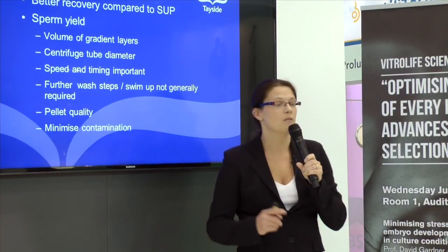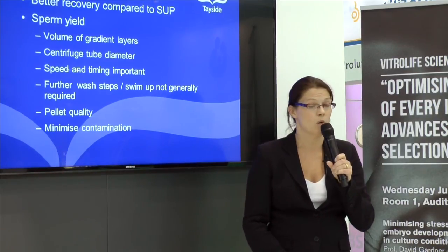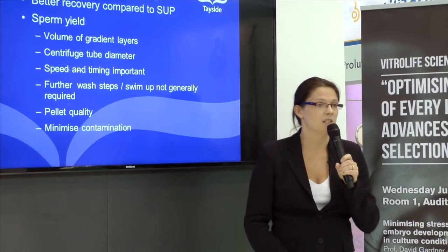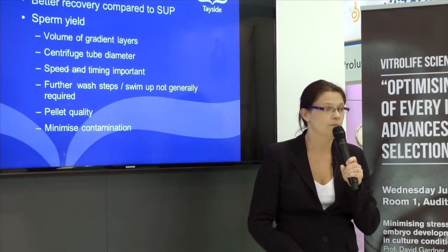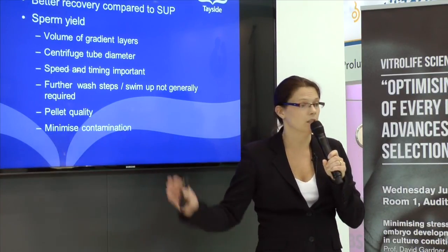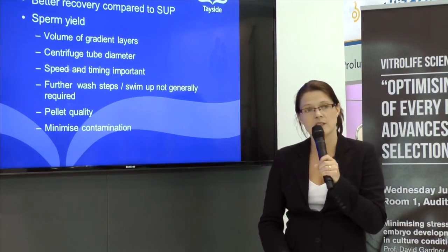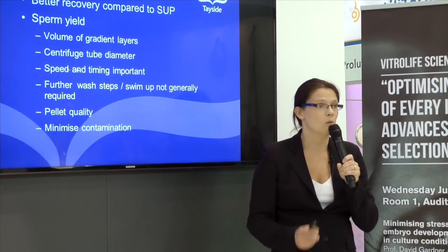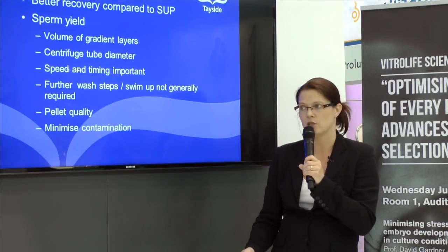Generally speaking, any further wash steps or a swim-up following a density centrifugation is not required. In terms of pellet quality, you will get better results if you use a conical-based rather than a round-based tube. You will also have better pellet quality if you use a swing-out arm on your centrifuge rather than a fixed-arm rotor. Lastly, it's worthwhile minimising contamination by watching each other doing that pellet aspiration and making sure you decant it into a fresh tube.